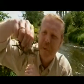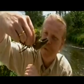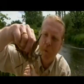Look at that — now that is nature's tank. It's covered in armour, its own armour.